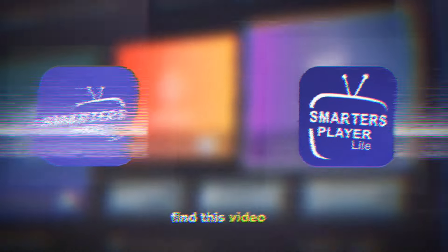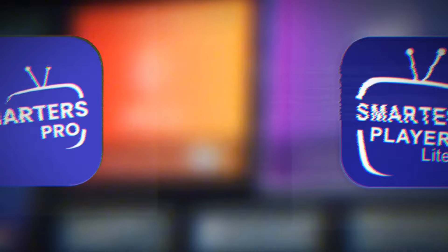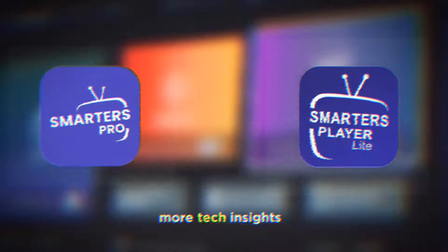If you find this video helpful, don't forget to hit the like button, subscribe to our channel, and ring the bell for more tech insights.